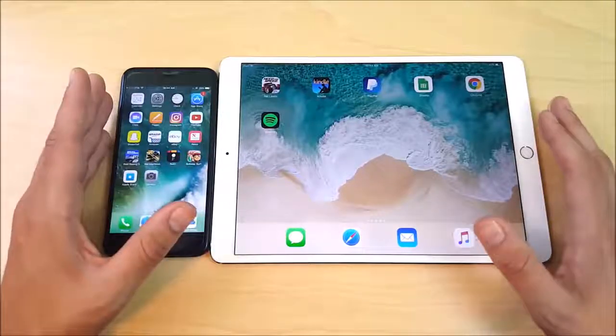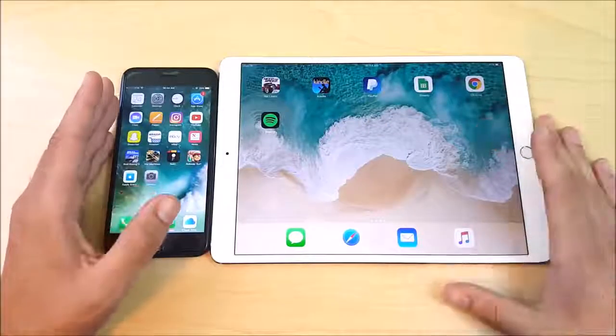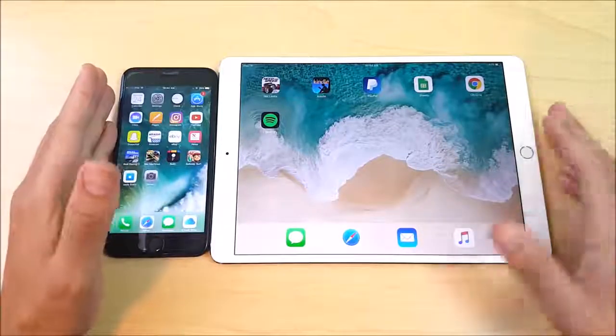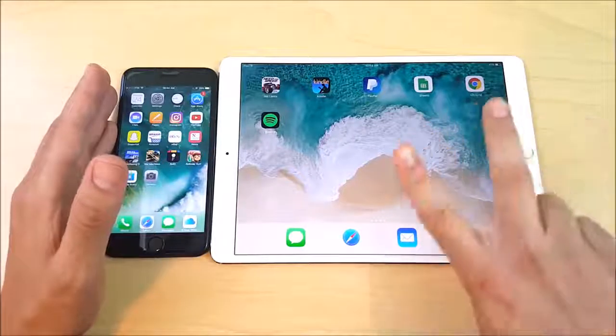This was Nick here helping you to master your technology. This was just a fun video to see the A10 performance versus the A10X. Hit that thumbs up if you enjoyed it and want to see more odd comparisons like this. Have a great day wherever you are — be well and peace.